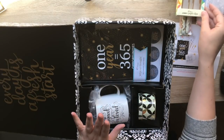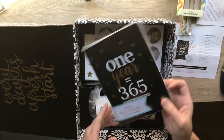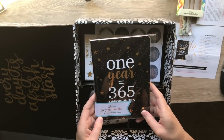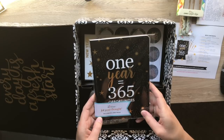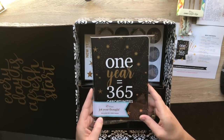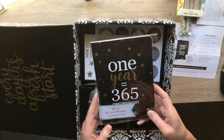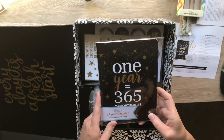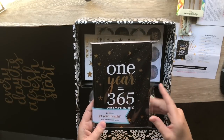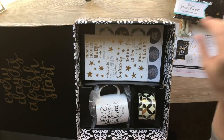Then we get 'One Year, 365 Opportunities' - this is a jot-your-thought lined pages journal, that is super cool. This one's an exclusive. They have petite journals and stuff like this though, so I'll open everything up in a second.